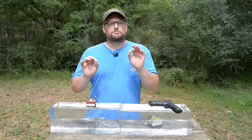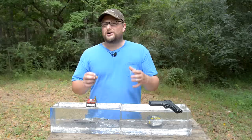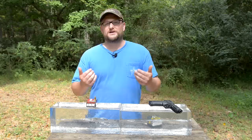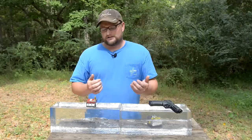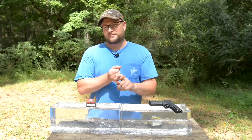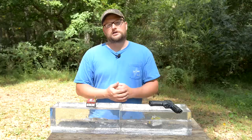Every round we showed today would be perfectly at home in a self-defense pistol. Some may be slightly better than others, but all performed beautifully and I would not hesitate using any of them for personal protection. Fort Scott wanted a fair comparison against the big players — maybe in a future video we'll do a complete battery of tests for their TUI round. Thank you to our Patreon supporters and everyone who purchases Man Cans — those funds go right back into supporting the channel. See you next time.